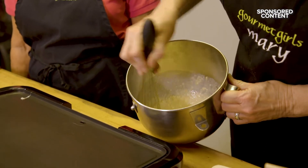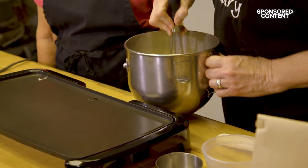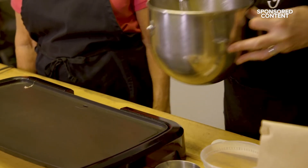Just mix that together. I also like to mix this up probably eight hours in advance and have it in the refrigerator. You can mix it up the night before if you're going to make pancakes in the morning. That's how we do it here at Gourmet Girls. And I do have some that's already set and ready to go.